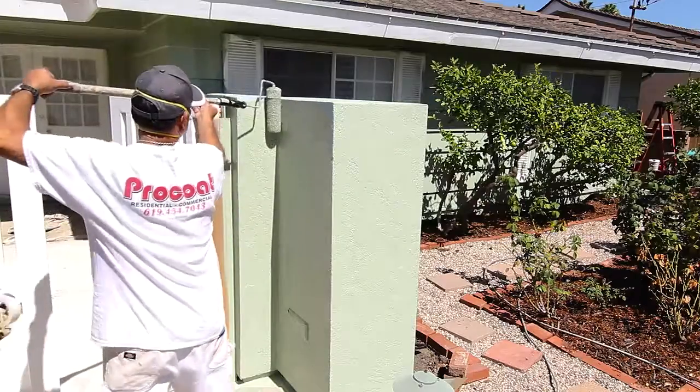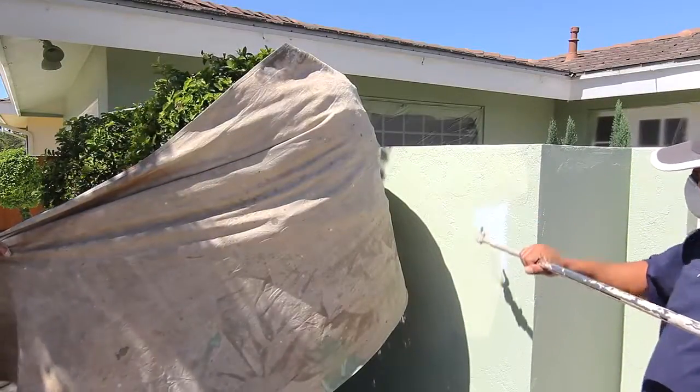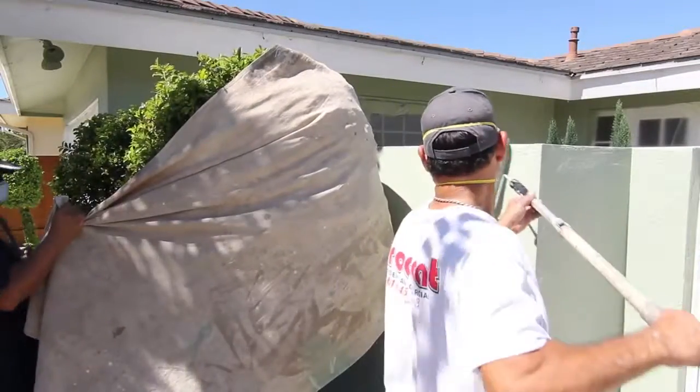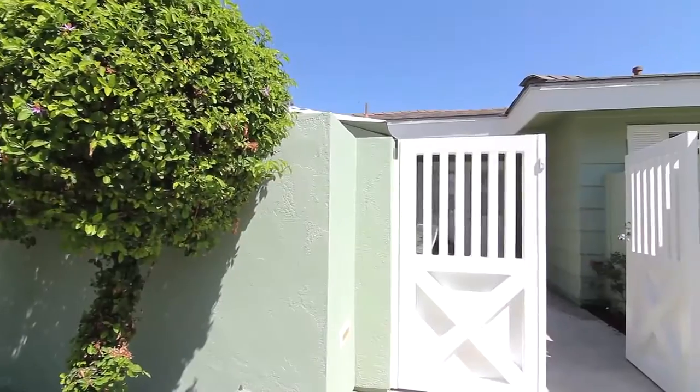Here at Pro Coat we have developed a 10-point approach for the completion of our exterior projects. Everything from color consultation to inspection, substrate repairs such as stucco, wood, etc., to full prep, prime, and two coats of finish.